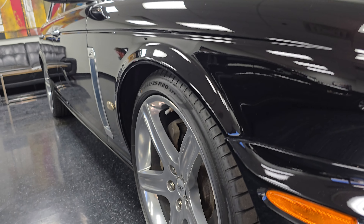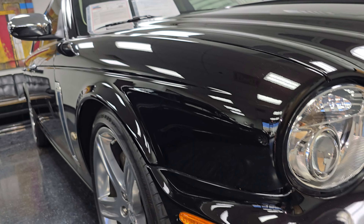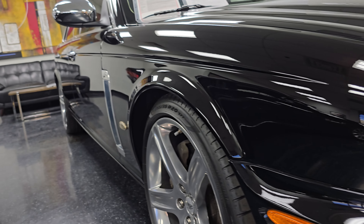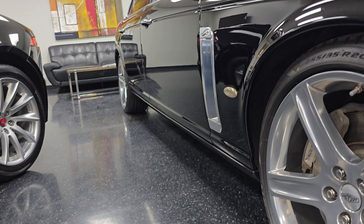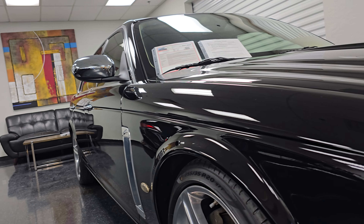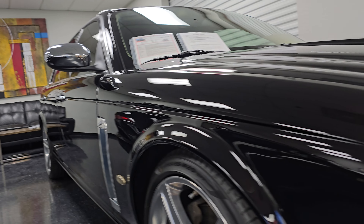We've got beautiful 20-inch polished wheels wrapped in brand new Pirelli tires. The oil change was just done on this vehicle — it's been fully serviced and is 100% ready to go.